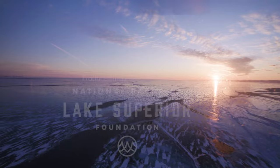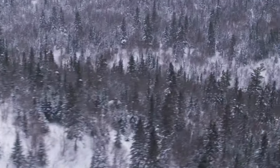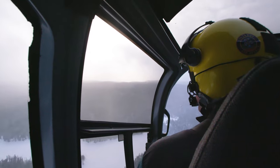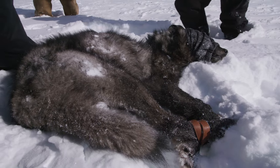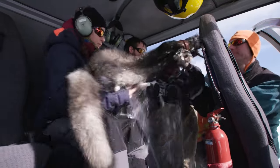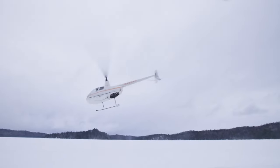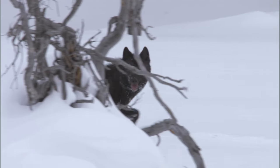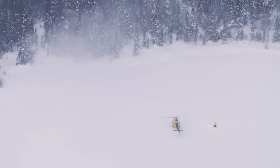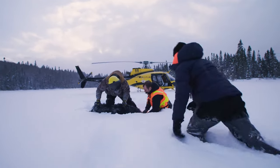Deep winter grips the Upper Great Lakes — a harsh place to be, unless you're trying to find wolves. Then it's the best time to go looking. Capture teams from the U.S. National Park Service and Ontario's Ministry of Natural Resources and Forestry are out scouting for wolves. Not to kill them, but to capture them. It's part of a three to five year effort to capture and move 20 to 30 wolves to a new home on Isle Royale National Park in Michigan.